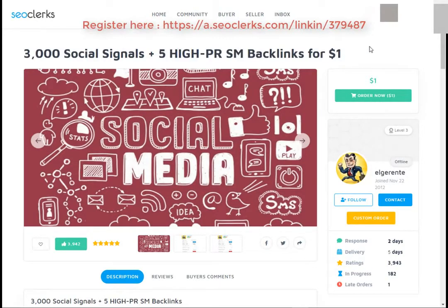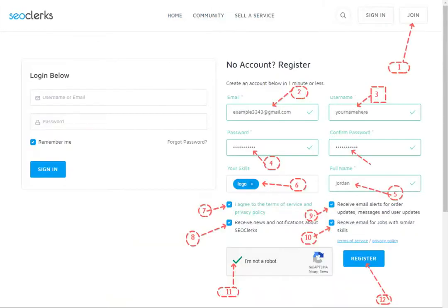So let's start. First open the link in the video description. After that you will need to register on SEO clerk.